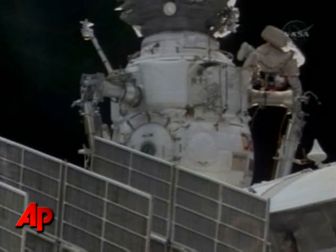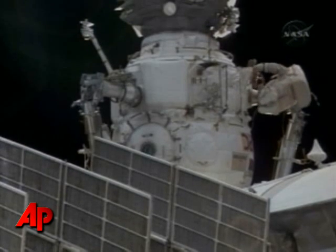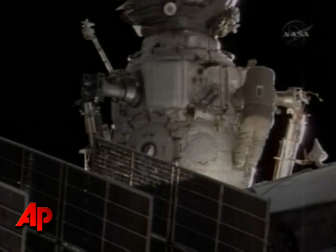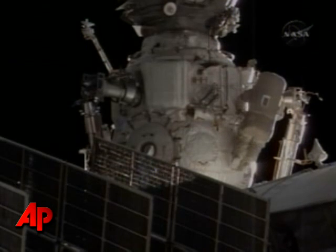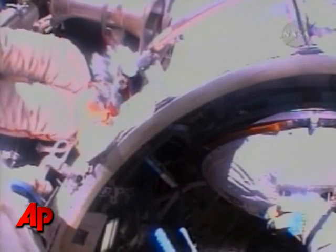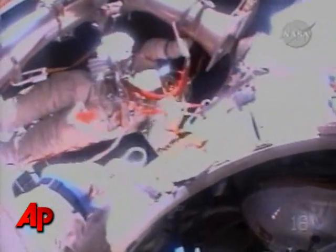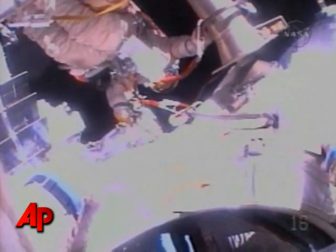Turn your back to BU and you will see a small bracket. Our first view from the helmet camera of Yuri Lanchikov looking at Mike Fink as they work routing the cables for the Langmuir probe.